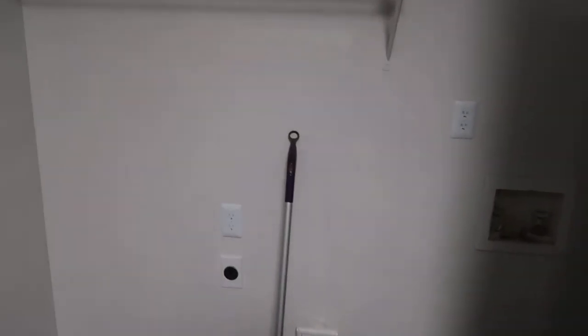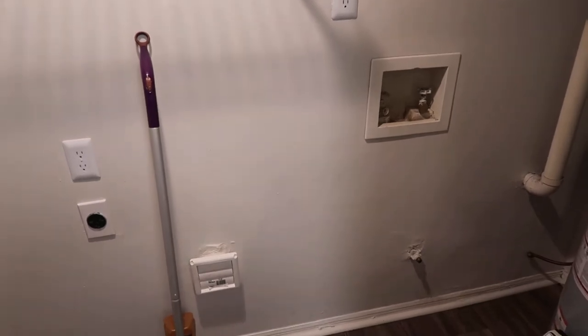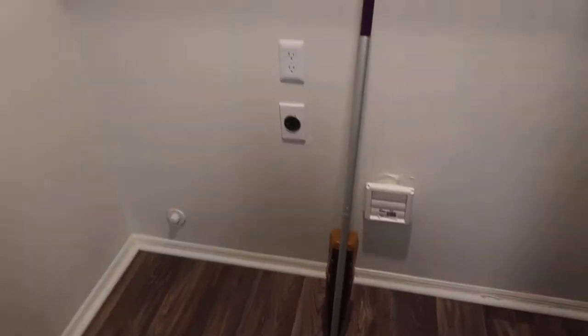Directly in front of you is your laundry closet — this is where your washer and dryer connections go, as well as your water heater. And no, it does not come with the Swiffer — that's just for the model.